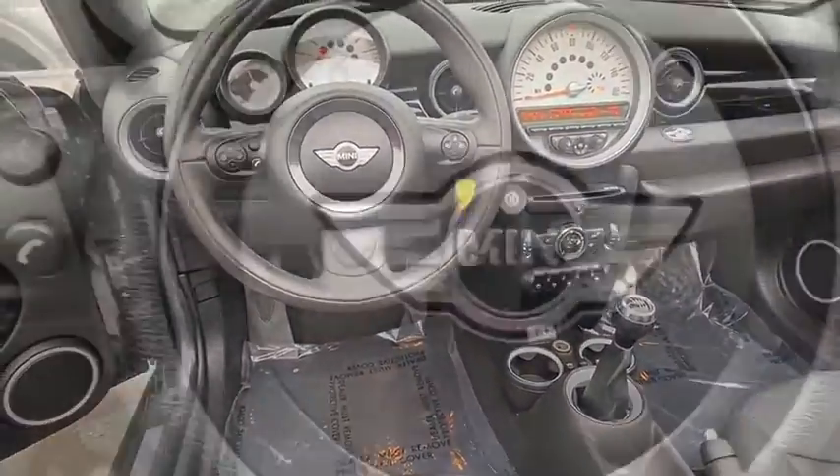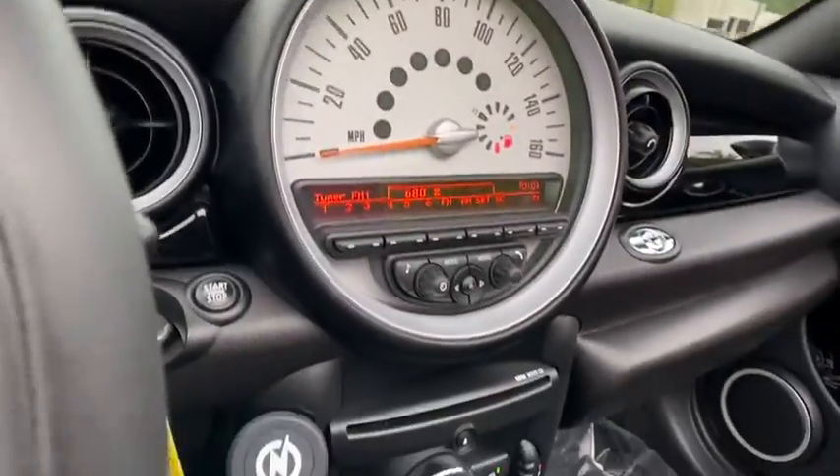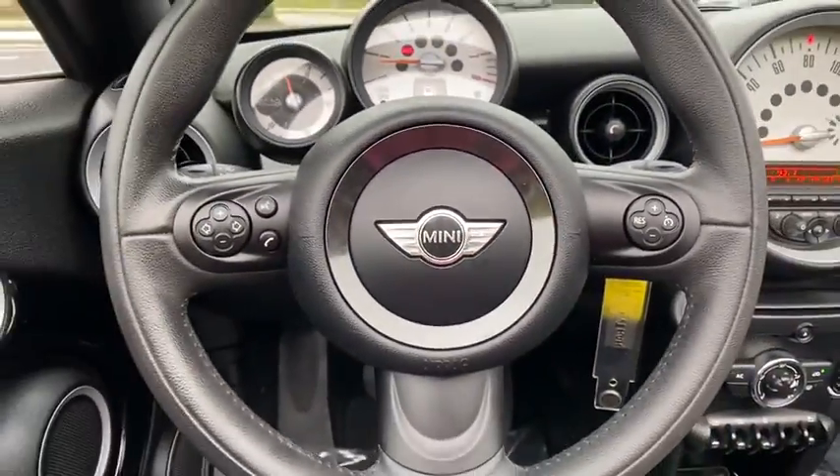Rear window defroster, CD player, power windows, trip computer, remote keyless entry, tachometer, brake assist, overhead console, HD radio, front bucket seats, driver vanity mirror, front reader.